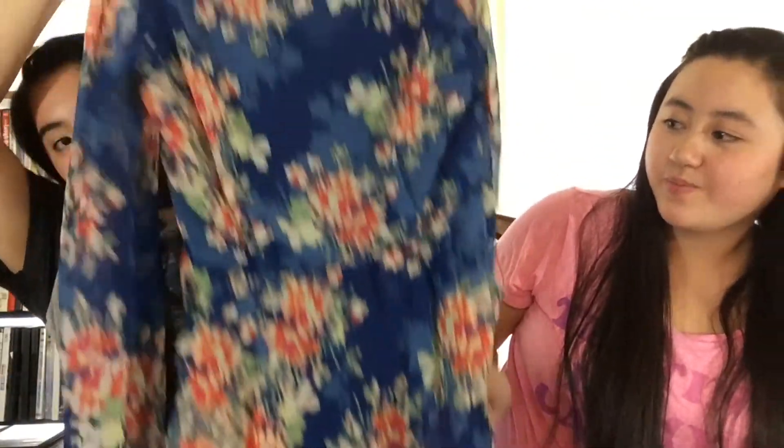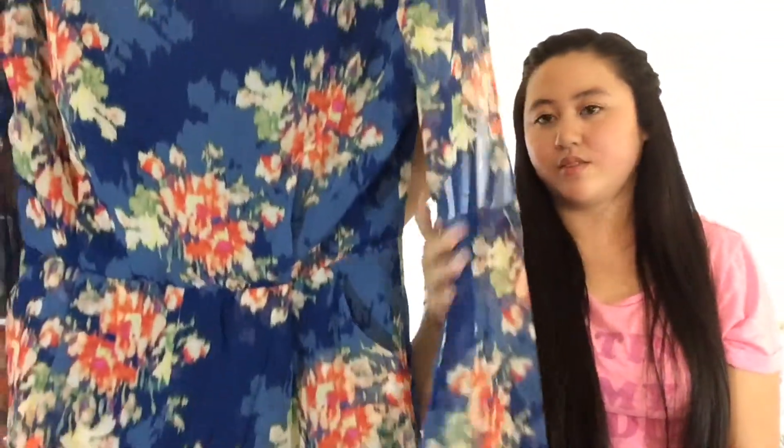Next is Nordstrom Rack. The stuff I got from Nordstrom Rack were not on sale even though they had a sale, sadly. But the first item I'm going to show you is this blue romper — it's really cute. It has coral flowers and this long sheer sleeve, and the back has a little bit of a v-neck. Really cute for spring and summer, so I can't wait to wear it.